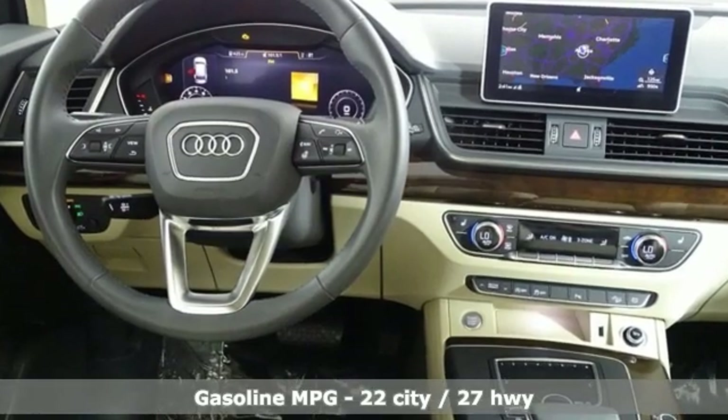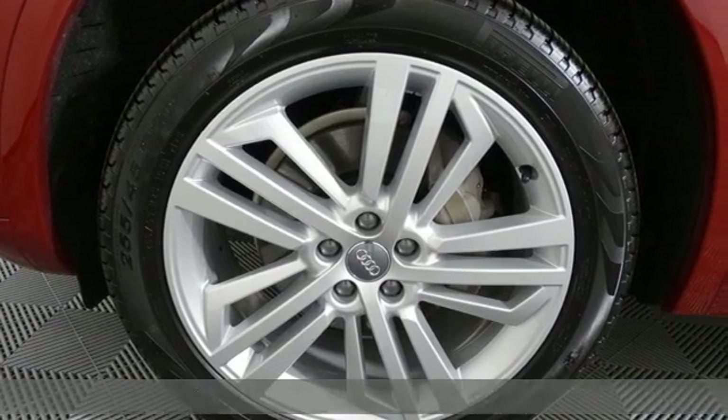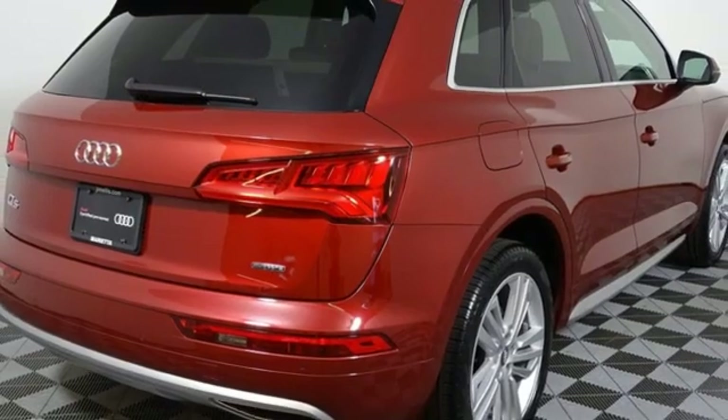Intercooled turbo inline four-cylinder engine, gas pressurized shocks, streaming audio, power heated mirrors, dual zone climate control.